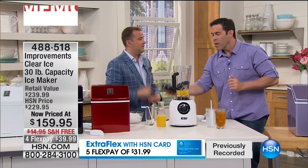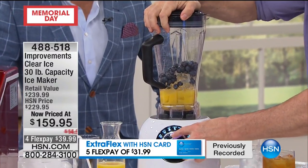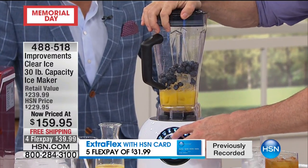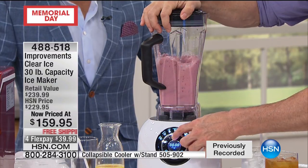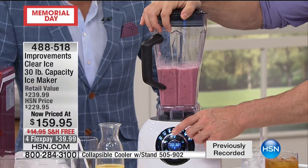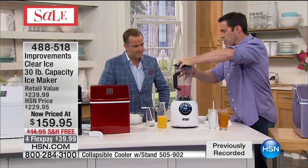Every morning I get up and make a protein shake or a smoothie for Amber and myself, and by midday we're already out of ice. This ice maker is the solution. This is lovely in the morning with a scoop of vanilla protein powder — can I share some of this with you? I'm making this for you, actually.